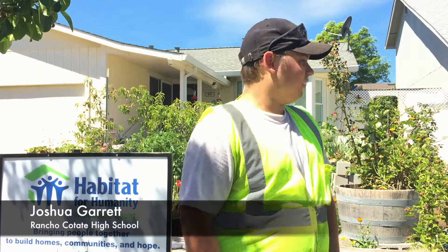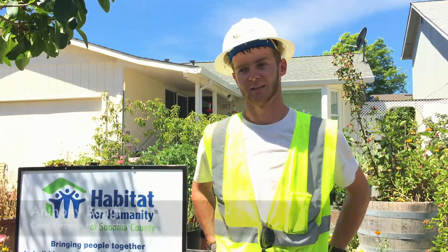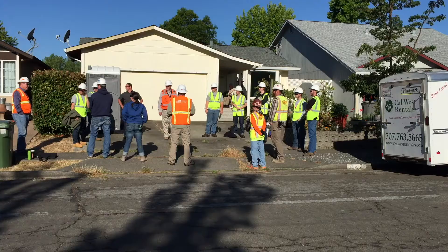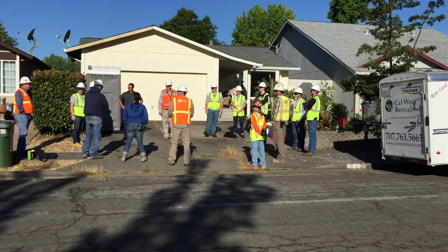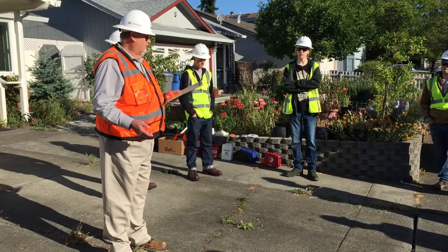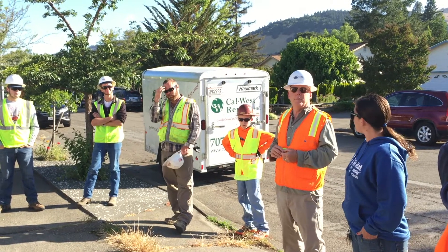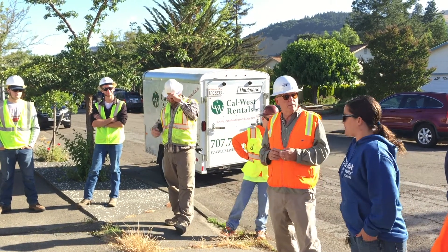The boot camp right now — we're working on this couple's house, building them a brand new deck. It's basically two weeks of what you would be doing if you were to work in construction. The daily routine: we come here, wait for everyone to get here, do stretches, go over safety stuff, and talk about what everyone's going to be doing that day or just what needs to get done.